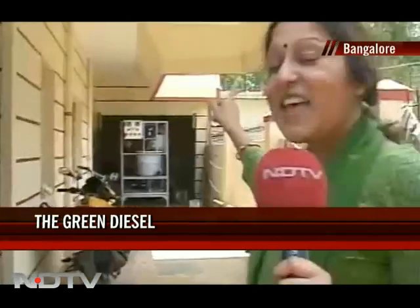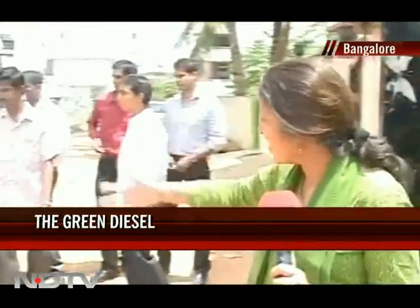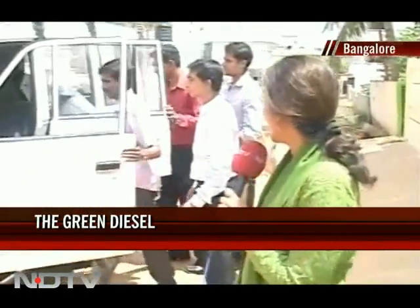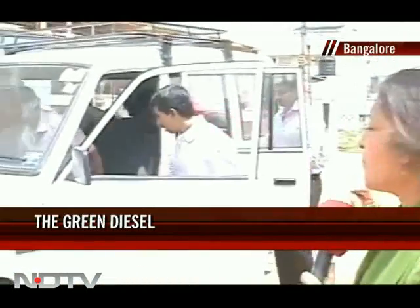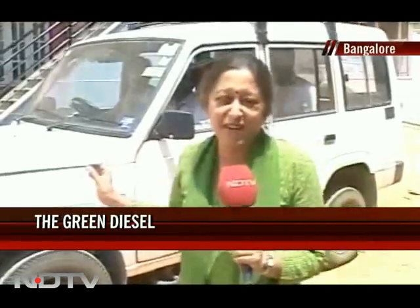Biodiesel is being created in this little garage on the outskirts of Bangalore. That diesel will be used by this team as they travel in their diesel vehicle through different states of the country, actually making the point that you can run a vehicle on this fuel which is much, much friendlier for the environment. And we wish them a good journey.